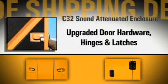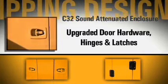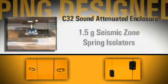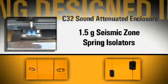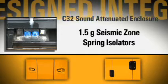To meet seismic and higher wind load ratings, we've upgraded the door hardware to higher strength hinges and compression latches. This Gen Set is mounted on low-profile, 1.5G seismic zone spring isolators in a welded steel subframe.